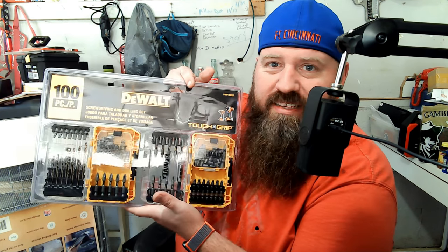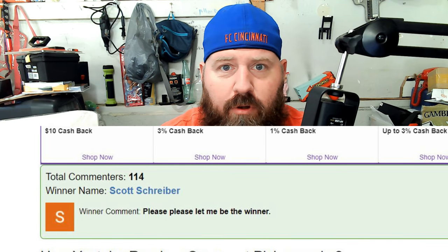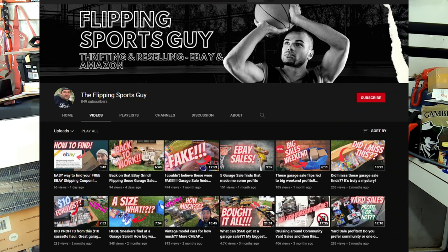Giveaway time — the DeWalt 100-piece goes to Scott Schreiber, whose comment said 'Please please let me be the winner.' On top of that, we hit another 100 subs, so our 100-subscriber winner is Flipping Sports Guy — he has a YouTube channel for thrifting and reselling on eBay and Amazon. Go subscribe to his channel.